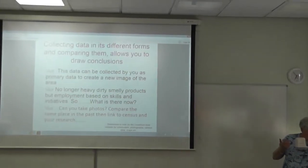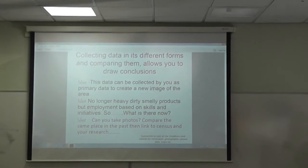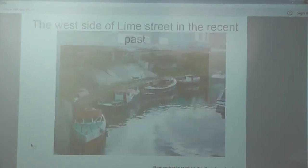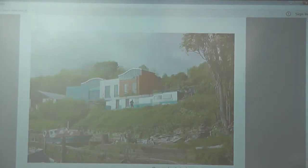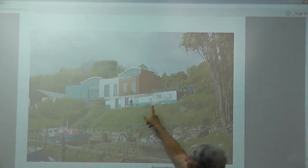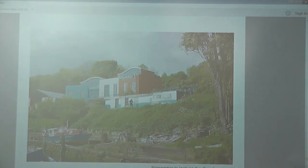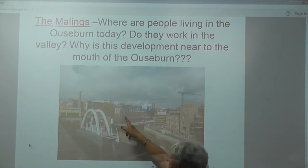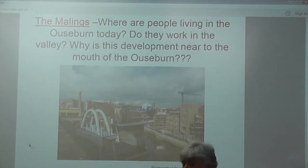Think about where people are working. Think about your primary data — can you take photographs? Could you go somewhere like the Toffee Factory, where you used to get your Maynard's Ringleys made, and see how many people are actually working there and where they all come from? If you look at prices of these properties, you are not encouraging lots and lots of people to come back and live in the Ouseburn — you're encouraging certain people with lots of disposable income, and it's not social housing.